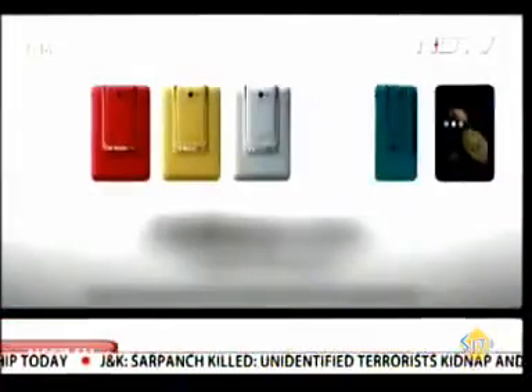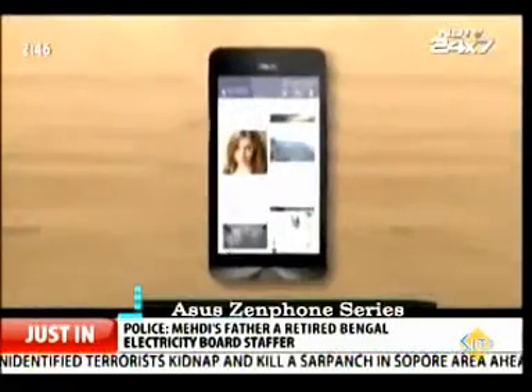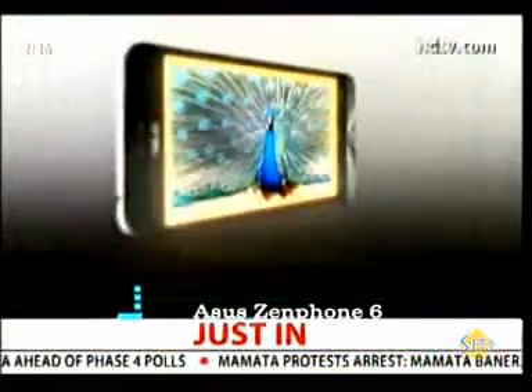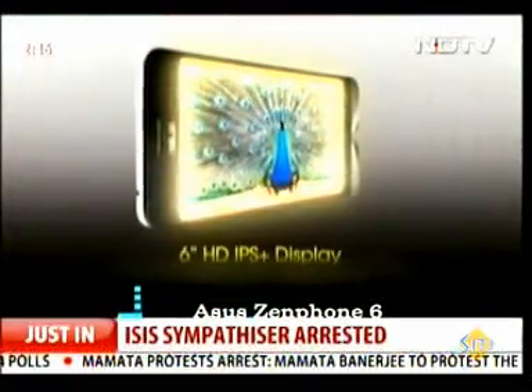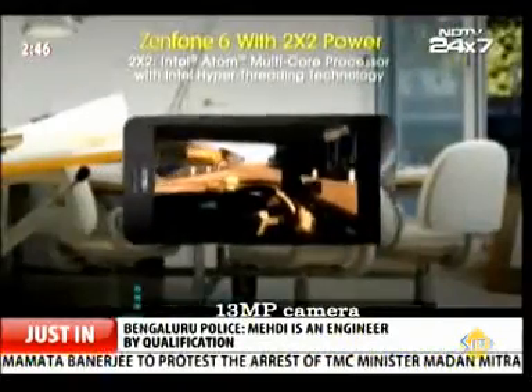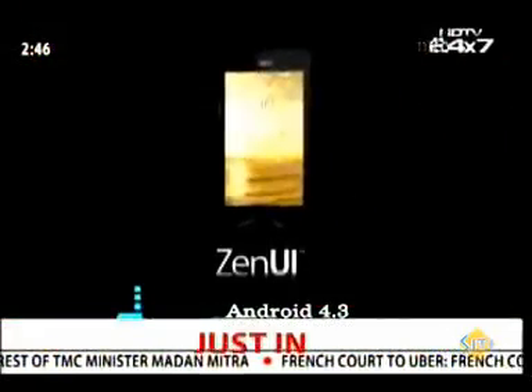Along with the PadPhone Mini, Asus also showcased its Zenfone 6. We reviewed the Zenfone series some time back and it seems to be the favorite of Ranvijay Singh. The Zenfone 6 features a 6-inch 720x1280 display, powered by a 2 GHz processor alongside 2 GB RAM, a 13-megapixel rear camera, and runs on Android 4.3.